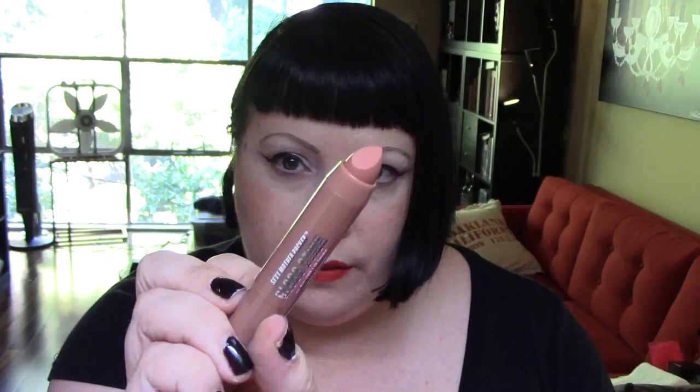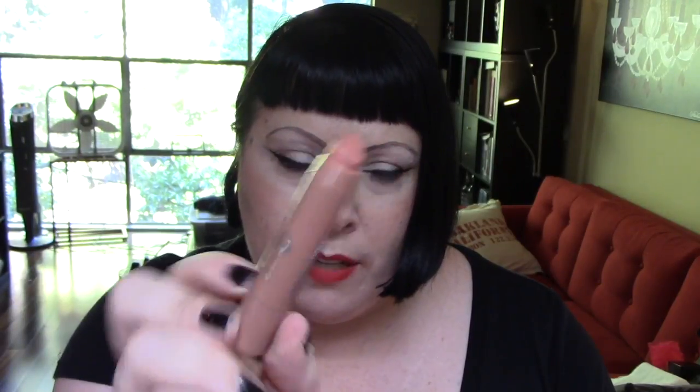Next is Soap and Glory. This is a Sexy Mother Pucker Gloss Stick in Nudist. Again, not going to swatch it because I'm going to give it away, but just opening and closing it carefully.